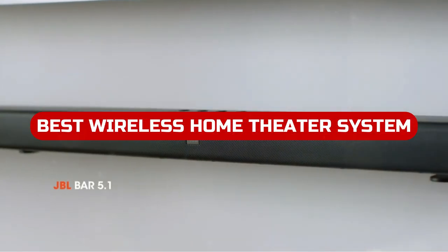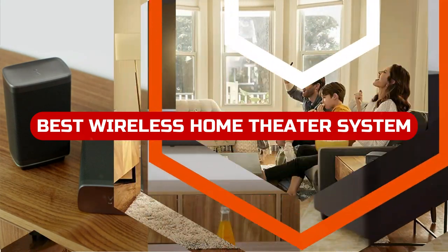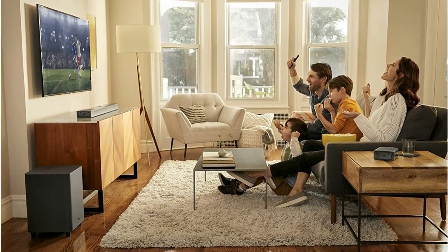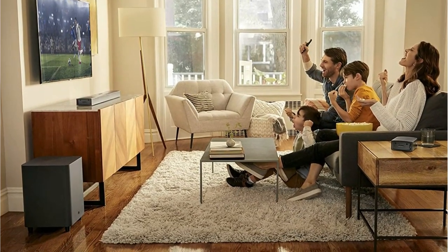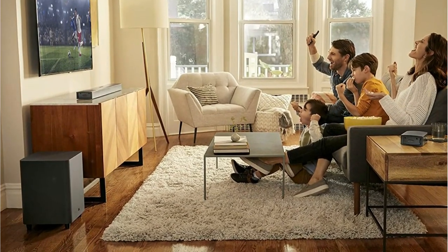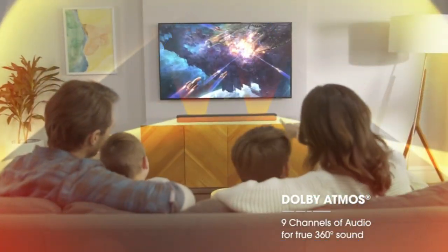Looking to get the best wireless home theater system in 2022? Look no further than our top picks. Whether you're looking for a powerful set-top box or an all-in-one media center, we have you covered. With so many options available today, it's easy to find the perfect one for your needs.